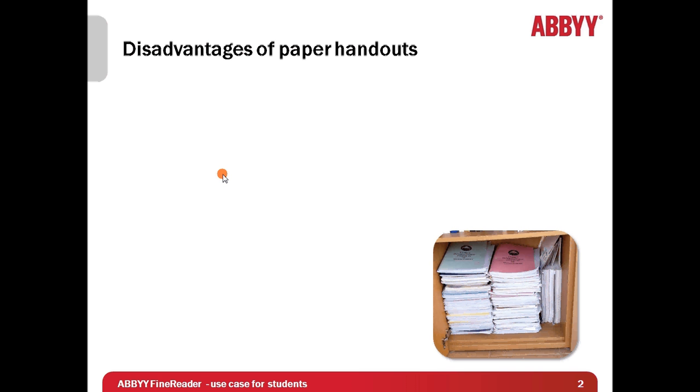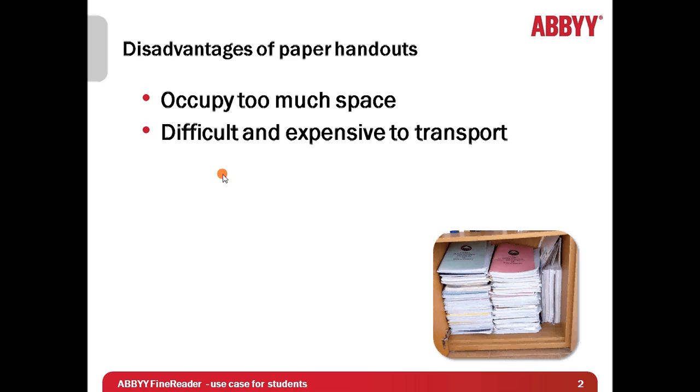When I was a student I was receiving a lot of reading and studying materials printed on paper. Although it was very convenient to make notes, in approximately two years I realized that all these papers were taking too much space in my wardrobe. A second problem, especially for foreign students, was that it was very difficult and expensive to transport all these folders, and therefore many foreigners were simply throwing away all these papers regardless of the interesting and useful information they contained.